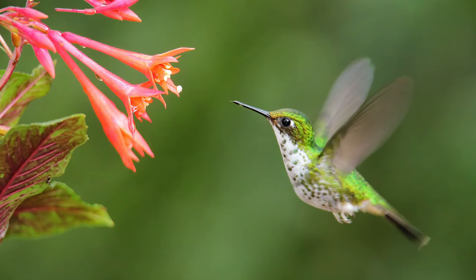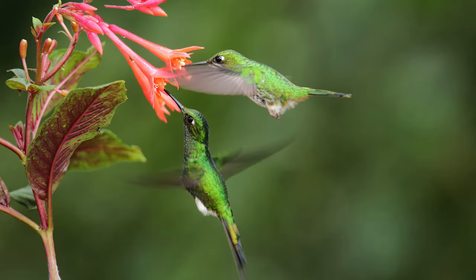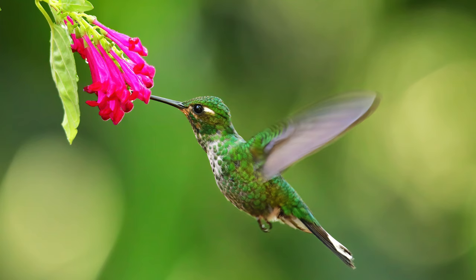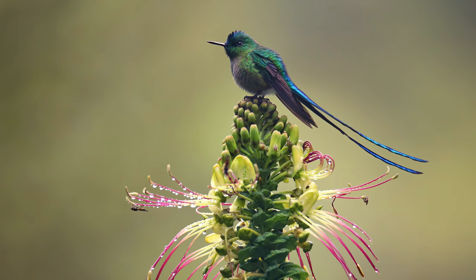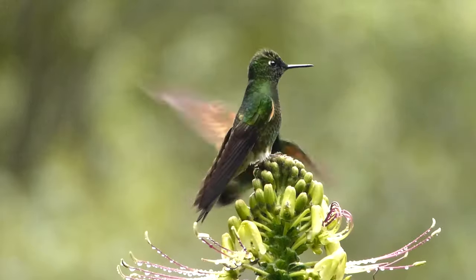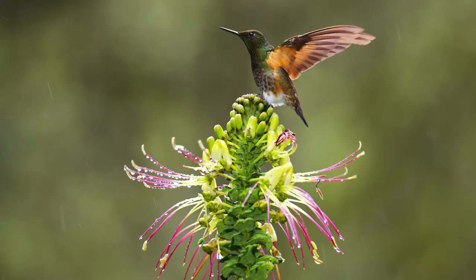In some places where we photograph in Ecuador, we set up hummingbird feeders and natural flowers to attract the birds. The Tamron lens with just one flash on the camera's hot shoe does a pretty good job in these situations. Other times there is just a flower nearby where we're photographing and we wait and see what comes along. This particular flower was a huge attractant to numerous birds, and even in the rainstorm that came one day, it provided decent photography for us.